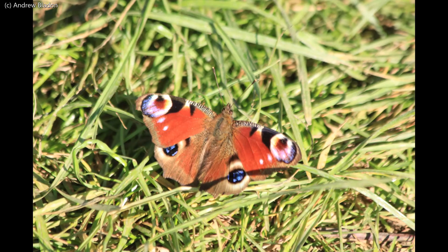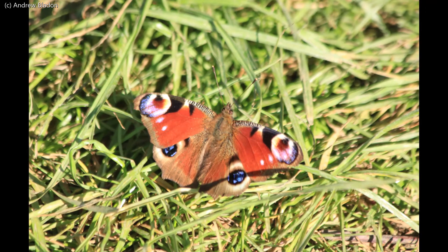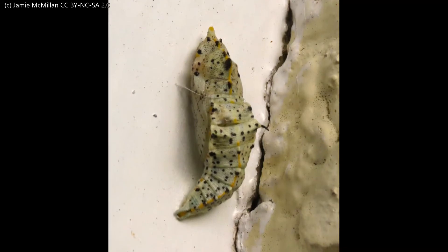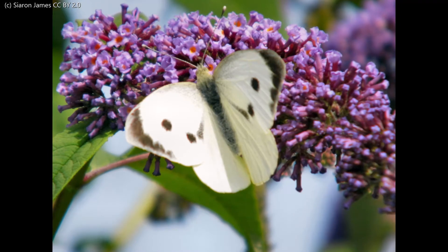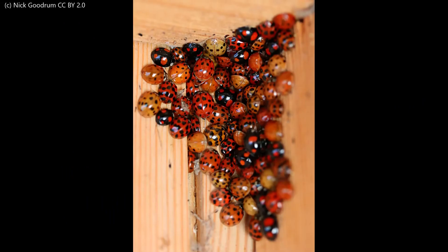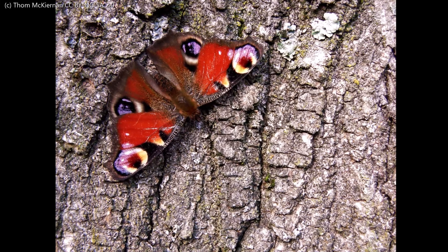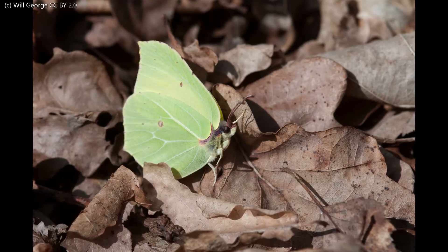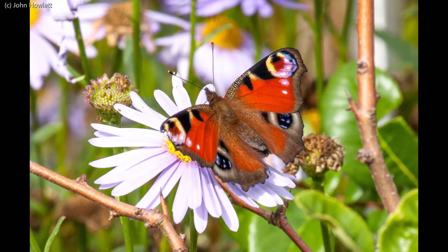Have you wondered what happens to all those insects that made our green spaces buzz with activity in summer over the winter? Many insects overwinter as larvae or pupae, waiting until the spring to emerge. Some insects overwinter as adults. You may spot ladybirds huddling together in nooks and crannies, or peacock or brimstone butterflies in sheltered spaces. You can help these butterflies by making sure you have some early flowers in your garden for them to feed from when they emerge in spring.